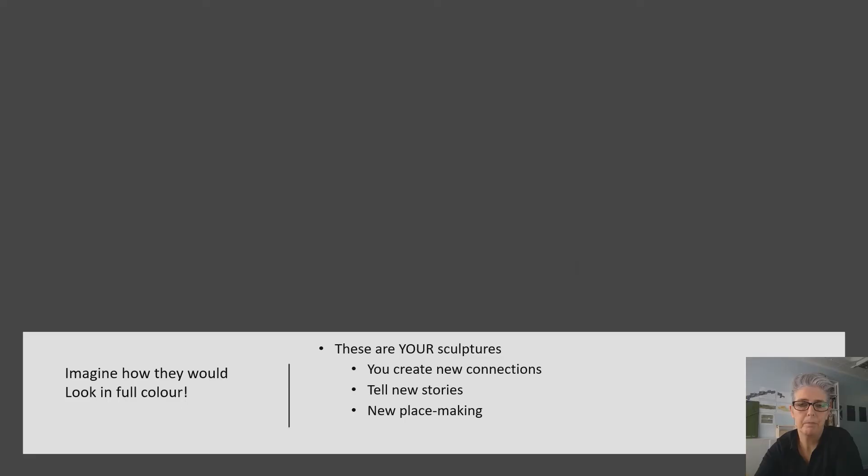Next time you're wandering around a stately home — or indeed any stately home — an old church, or an old boundary wall somewhere in your area, I would encourage you to look very carefully and see if there isn't a Roman distance sculpture embedded into it. And if there is, obviously, give me a call — I'd love to see it.